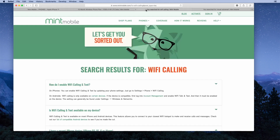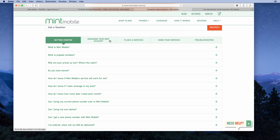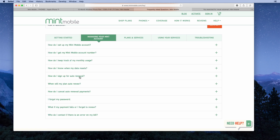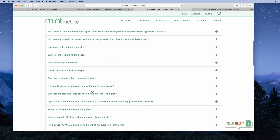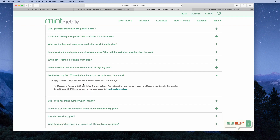If you go to their help section, they have a very extensive FAQ — frequently asked questions — broken down by getting started, managing your Mint account, plans and service, using your services, and troubleshooting. Looking at plans and services, one question I always have is: what happens if you finish your 4G LTE data before the end of the cycle? Can you buy more? The answer is yes.